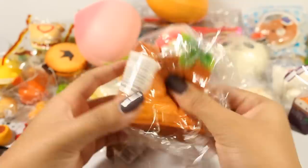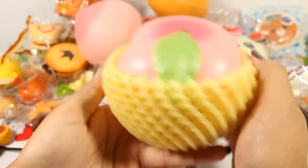Here is this Jaydream Jumbo — I just did a video on this, so I'm not going to take it out of the packaging. But here is the tag, and there are six different variations of this one I believe. It pretty much feels like a sponge — squishy, not slow rising, and it's not scented.